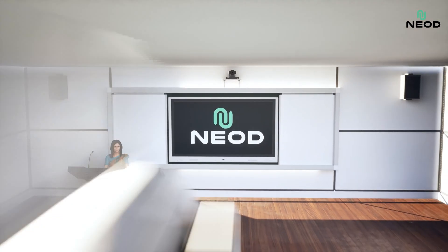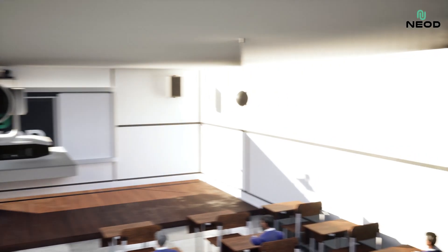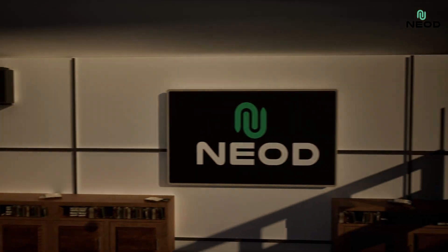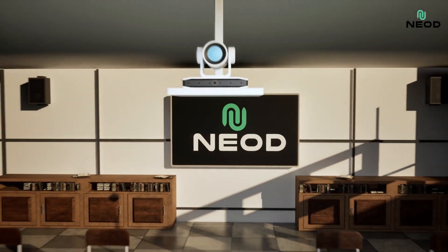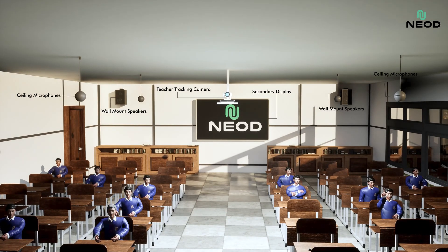Our teacher tracking camera keeps instructors in view as they move, creating a dynamic, engaging learning experience. The secondary display behind students reinforces learning by providing a dual-view experience, supporting comprehension with supplemental visuals.